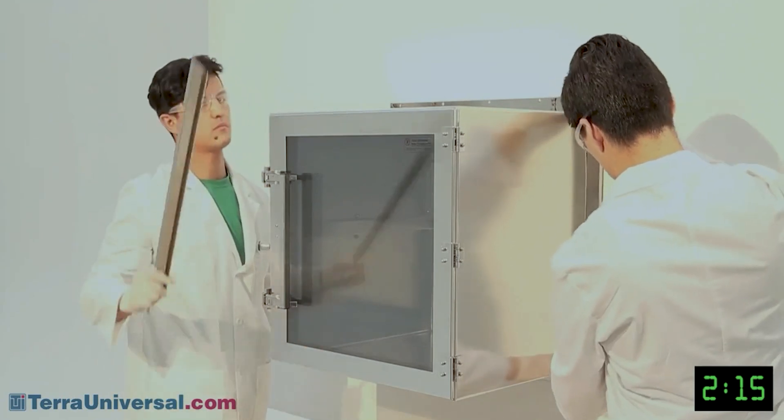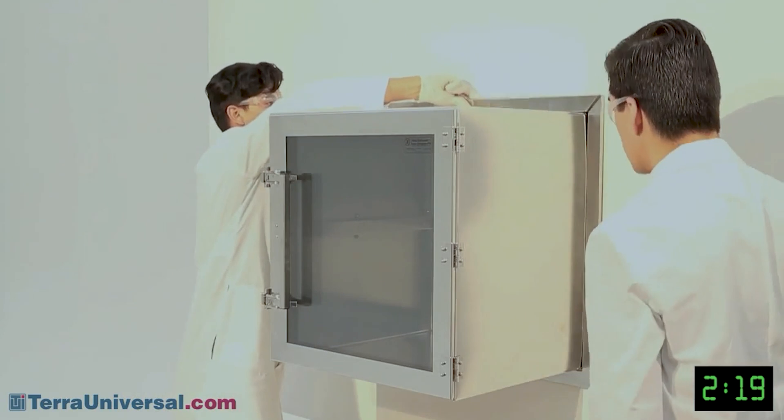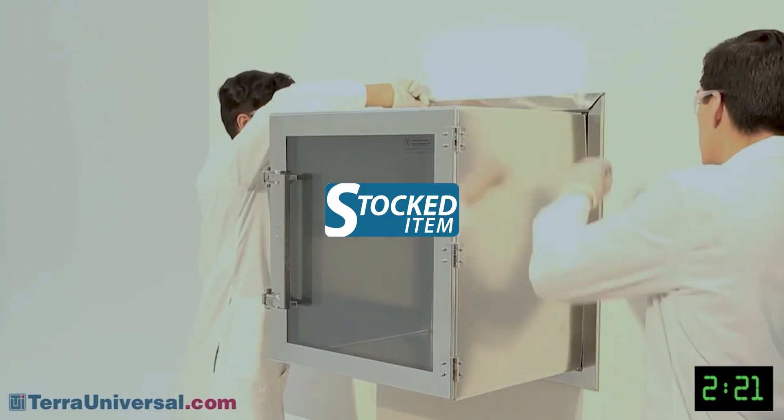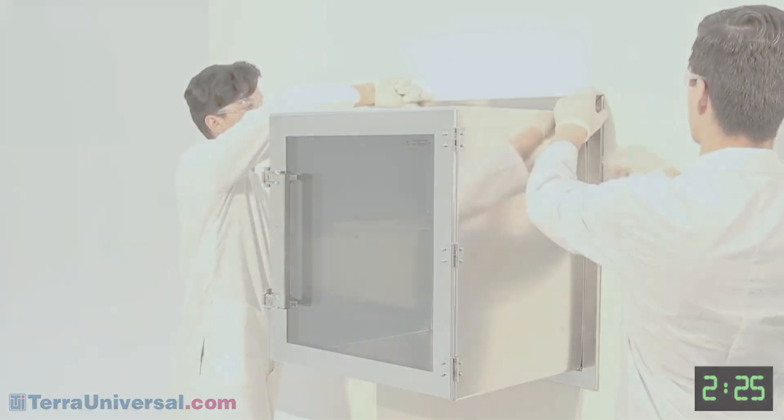This ease of installation points to another advantage of the Clean Seam Plus. If a chamber ever needs to be replaced, you can do so within two and a half minutes with minimal disturbance to clean room operation.